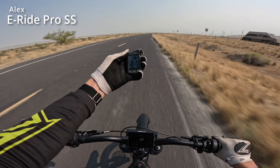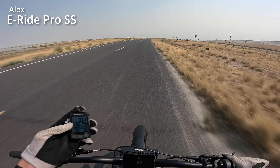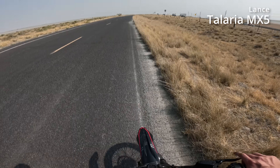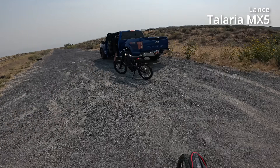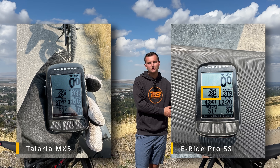Alex acquired the GPS from Lance and is still going, speeding up past where Lance had been riding — at 11%, 26.5 miles done. Alex rode off with the GPS. Now sport mode is over: the Talaria Sting MX5 did 26.4 miles, and the E-Ride Pro won at 28.2 miles, riding about five minutes longer at an average speed of 25 to 30 miles an hour near the end.